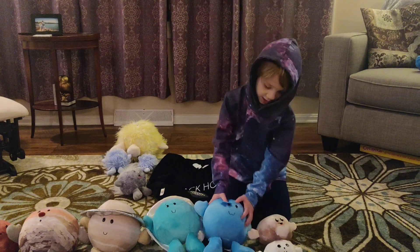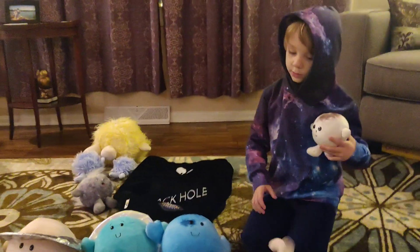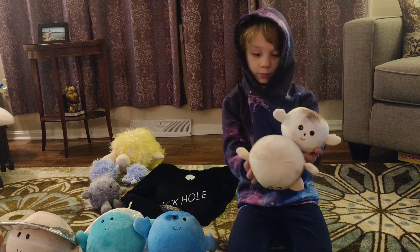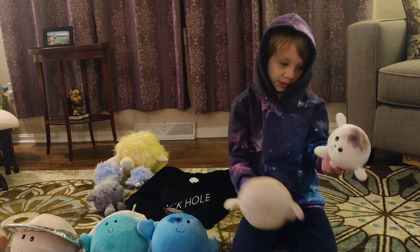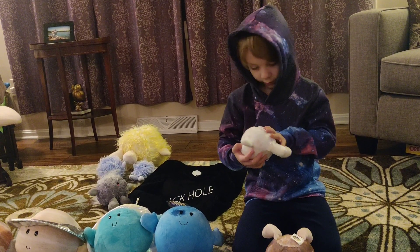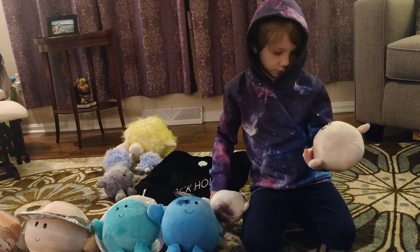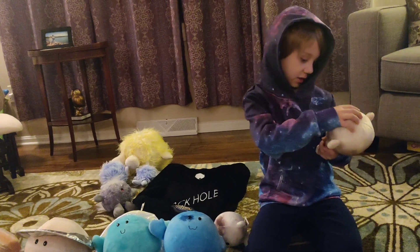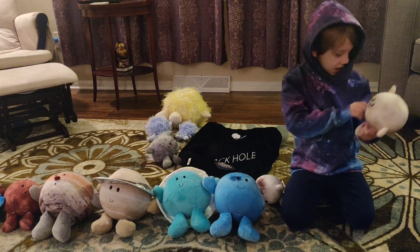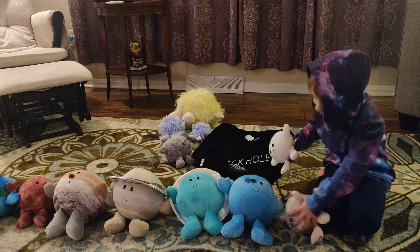And you can't forget Pluto and Charon. Pluto and Charon look very realistic in their celestial body form. That is so realistic. They are so cute — when you cover the mouth up it's like the cutest thing in the world. And when you cover Pluto's eyes, it's cute. And you can't forget the heart — you have to remember Pluto.